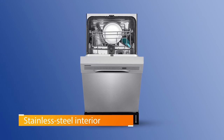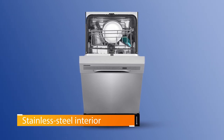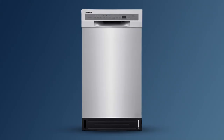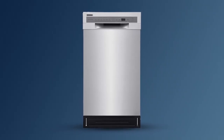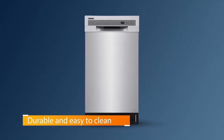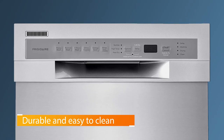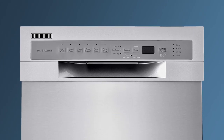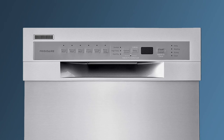The stainless steel interior is durable and easy to clean, and users raved about the looks of the stainless steel exterior that looks great in any kitchen. One of the things most users mentioned about the Frigidaire is the heated drying system, which means the appliance fully dries your dishes without leaving behind any water stains.